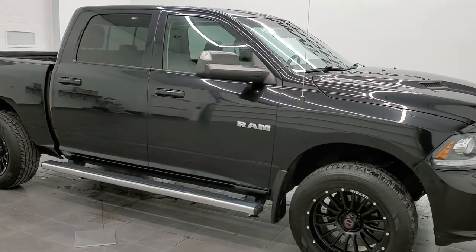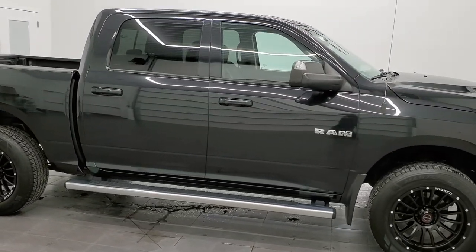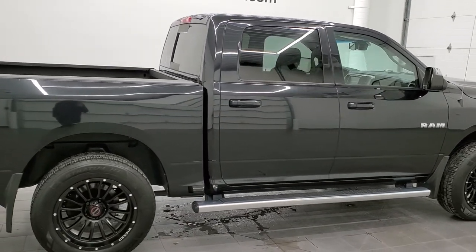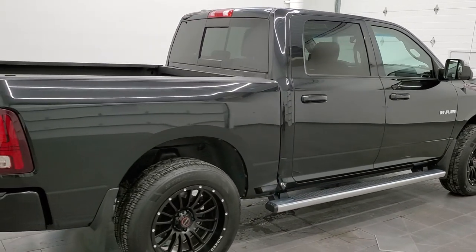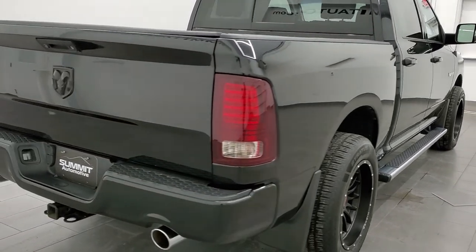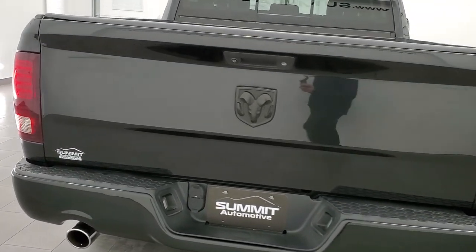Hey everybody, this is Brett and this 2016 Ram 1500 Crew Cab Short Box is stock number 21T188B. We're here at Summit Automotive in Fond du Lac, Wisconsin — your new and used Ram and light-duty truck headquarters.